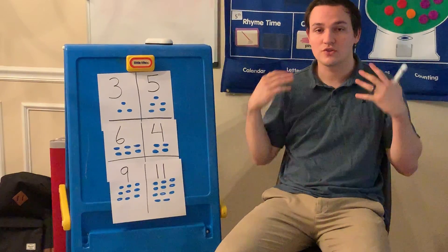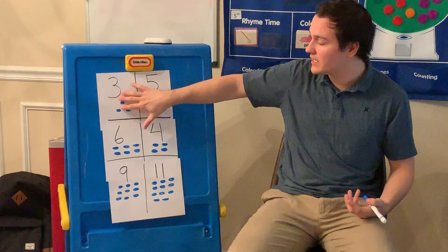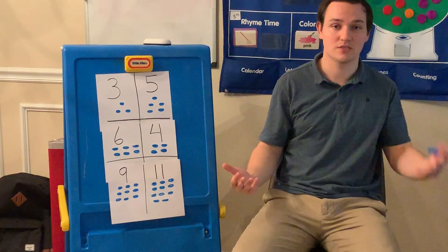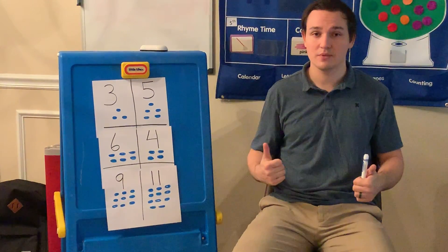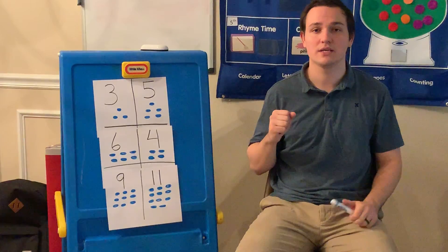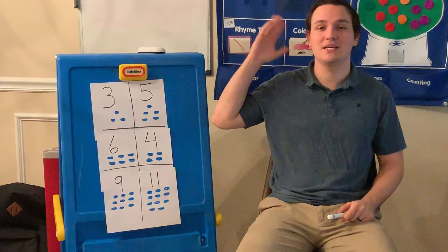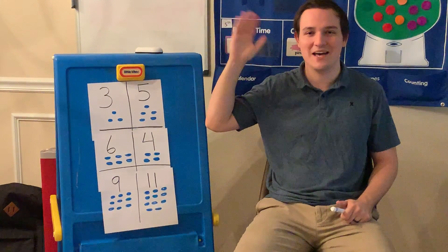So everybody, thank you so much for helping me count my numbers today and figure out which ones are biggest and which ones are the smallest. I couldn't have done it without you. It was great seeing you all again, and I can't wait until we're back again together to do our next activity tomorrow. So until then, stay safe and have fun at home. Bye!